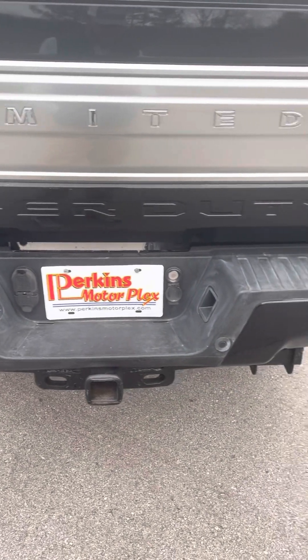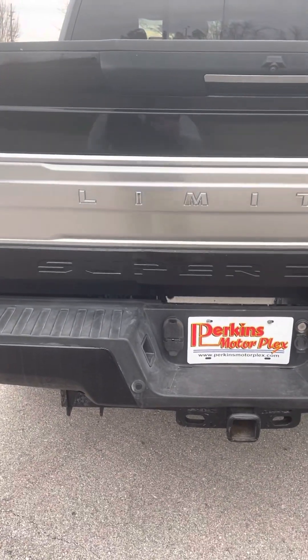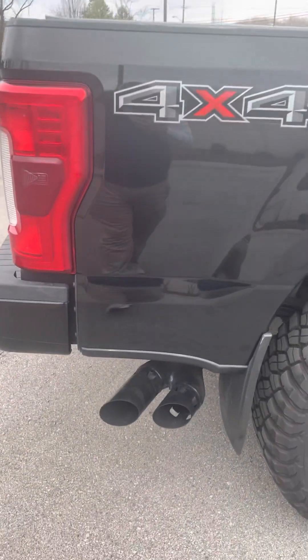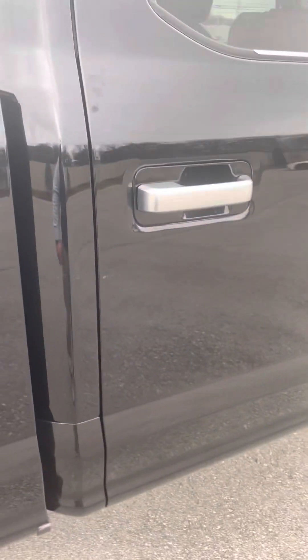Coming along the back bumper — everything looks good back here. Let's open up this tailgate for you. You can actually use the key fob for that. It will open up. Spray-in bed liner looks like it did have a fifth wheel plate in there at one point. Nice dry-fold tonneau cover, power sliding back glass. Passenger side bed looks good — got some minor imperfections, nothing crazy though.